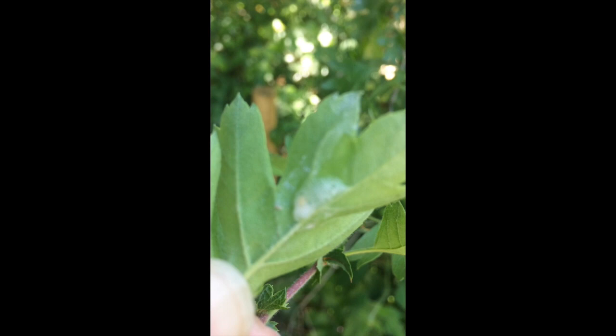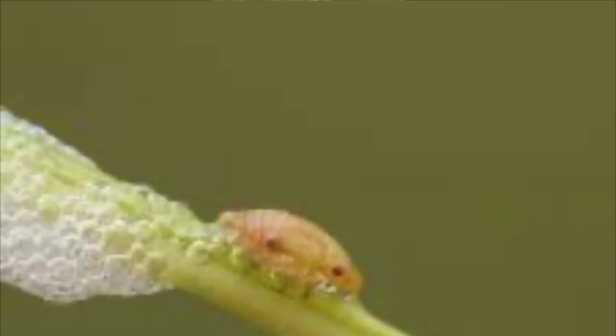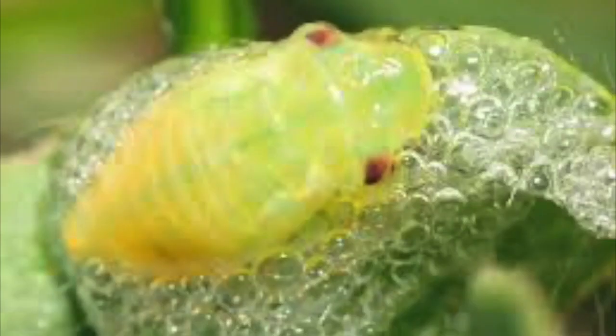This is the nest of a spittle bug, or frog hopper. The young is laid on the leaf, then it drinks the sap from the plant, and as it wees it produces this foam which surrounds itself — it protects it from predators and also from temperature changes. This young is called a nymph because, unlike a butterfly, it's not completely different from its adult form. After a while it will turn into an adult frog hopper, which will hop off and live its life sucking the sap out of other plants.